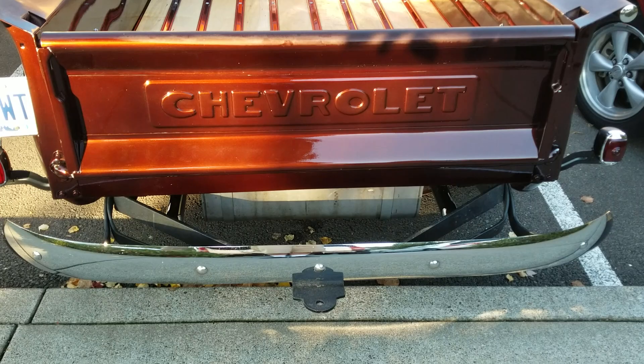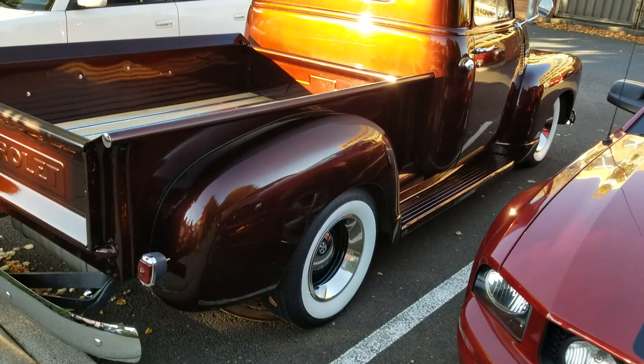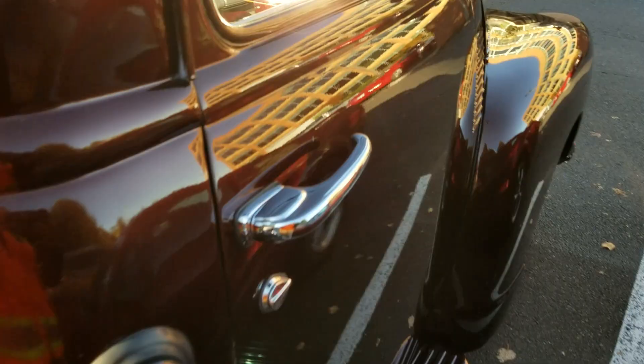What's up, my folks? Hawkside Sound TV had to bring you this beauty right here. I believe it's like a '54 — I'm not too sure, I'm not good with the Chevy trucks — but I'll give you guys a look around on this.